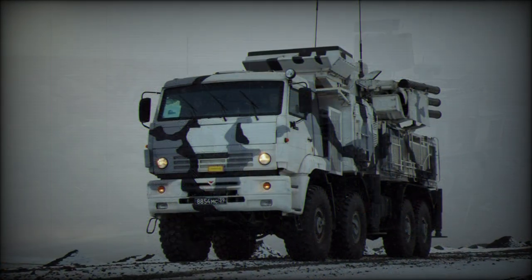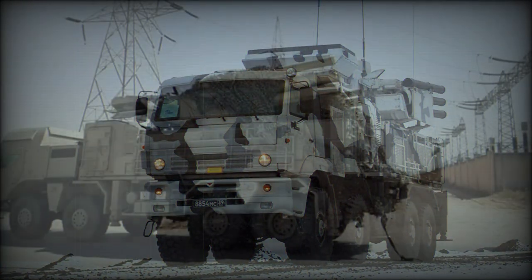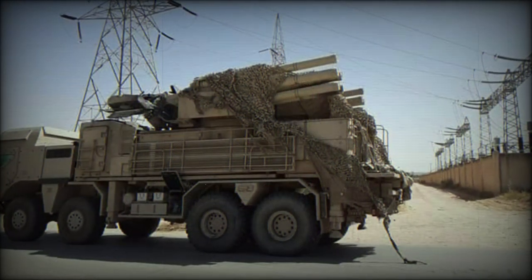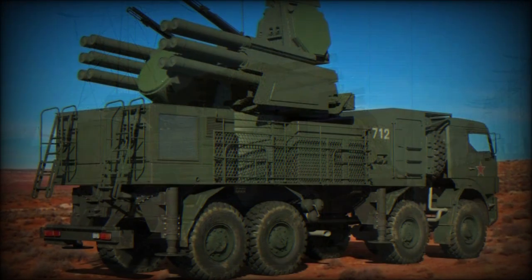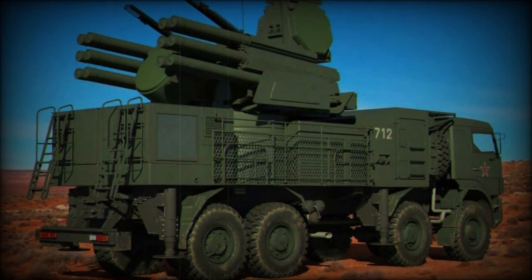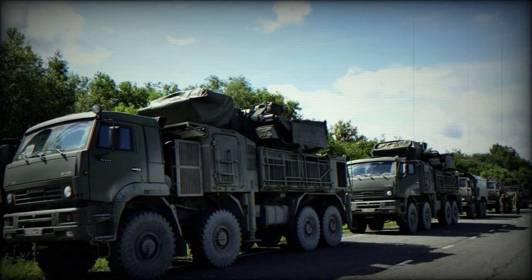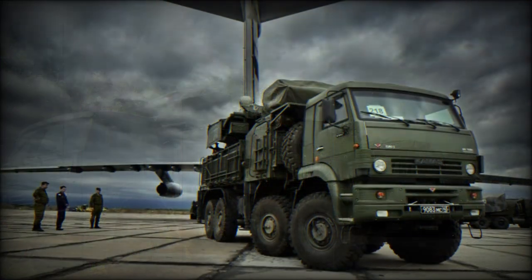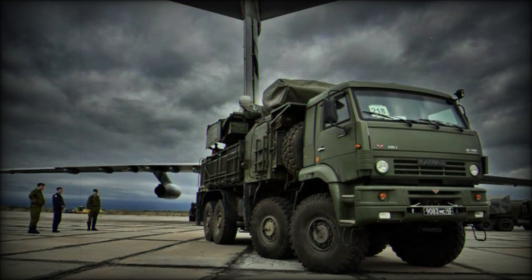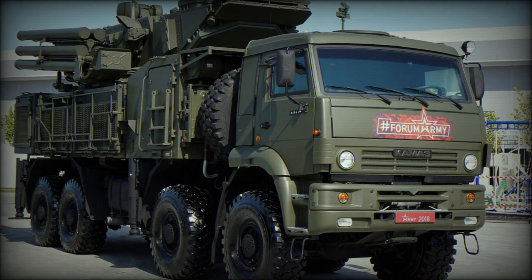The primary weapon system is the collection of 12 radio-guided surface-to-air missiles held in four separate three-tube launchers. The missile component is tied to two 30mm 2A38M autocannons that fire variable warhead types to suit the given defensive role. This combined punch ensures a high kill probability against all manner of low-flying aircraft including fixed-wing, helicopters, and cruise missile types.